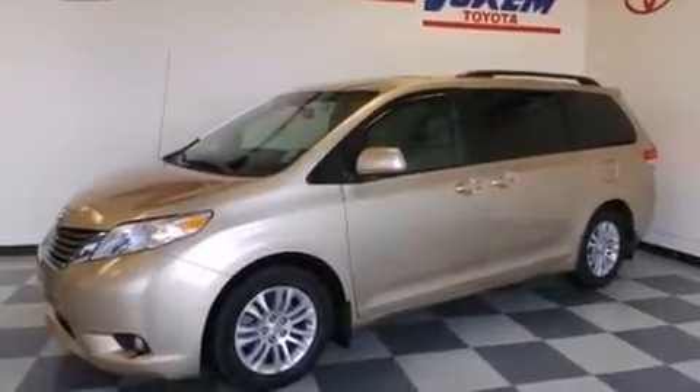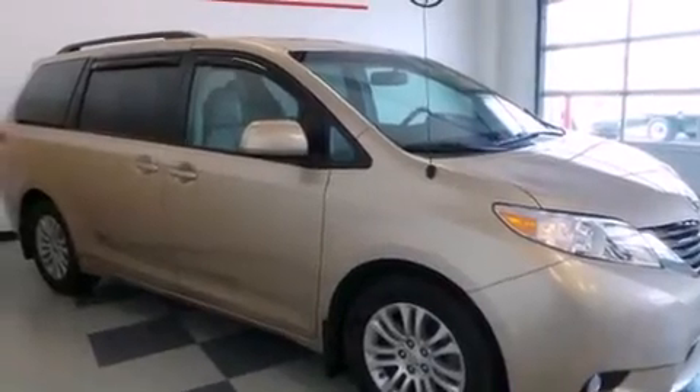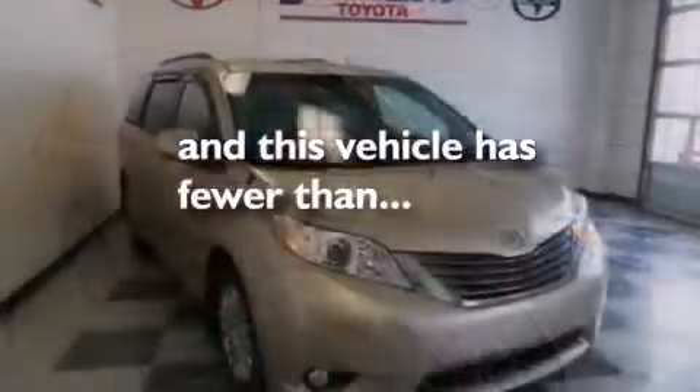Also included are rear curtain airbags, latch ready child seat anchors, a pass-through rear seat, and this vehicle has less than 55,000 miles.